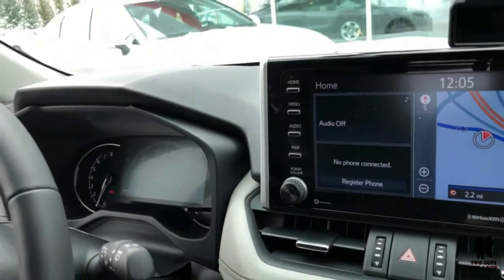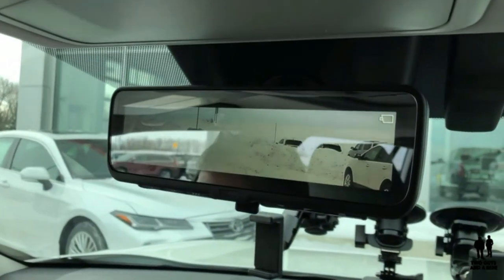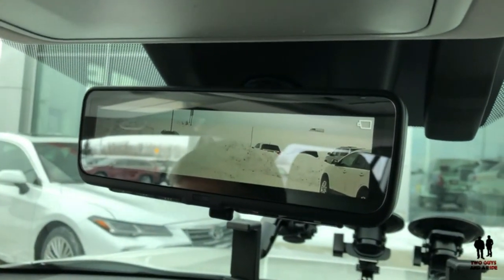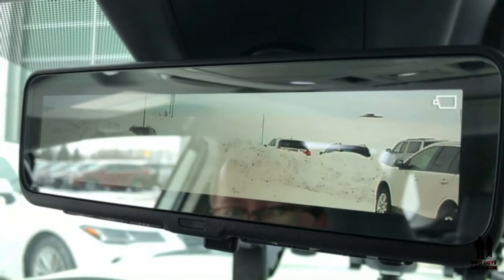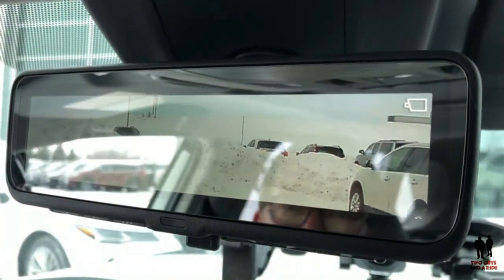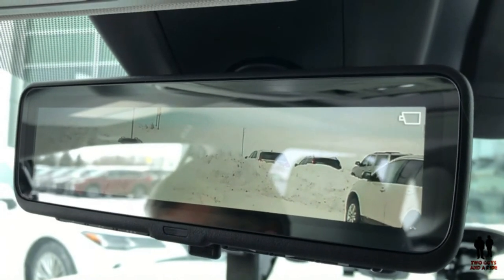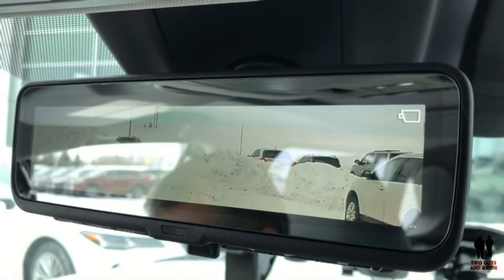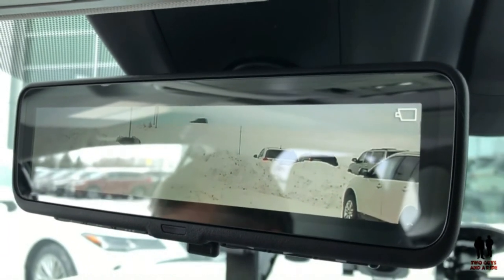My favorite overall thing has got to be this digital mirror. That is just way cool — so many times I could have used that in my own vehicle. A quick flip of the switch turns it into digital, and then you have a lot of customization control over it. I absolutely love it — that's my favorite.